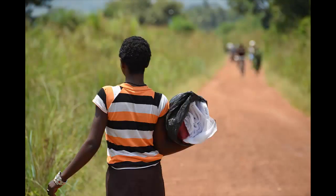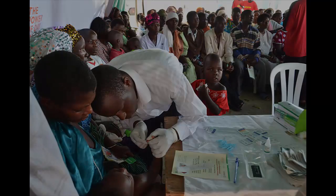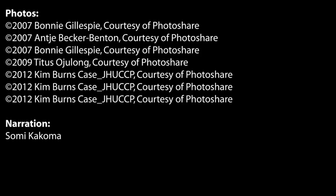The 2014-15 UMIS provides data to inform strategic planning and program evaluation in Uganda. For additional information on the results of the 2014-15 Uganda Malaria Indicator Survey, please contact the Uganda Bureau of Statistics in Uganda and the DHS Program in the United States. Thank you.